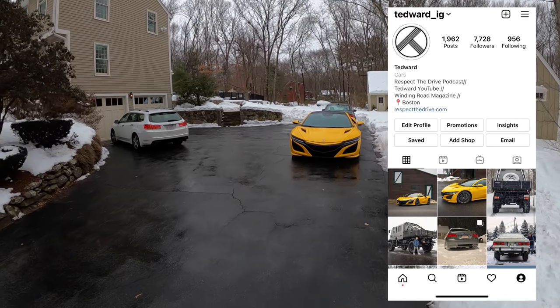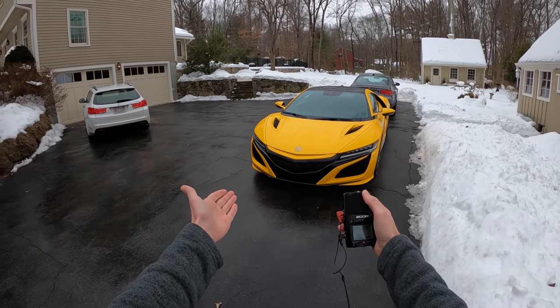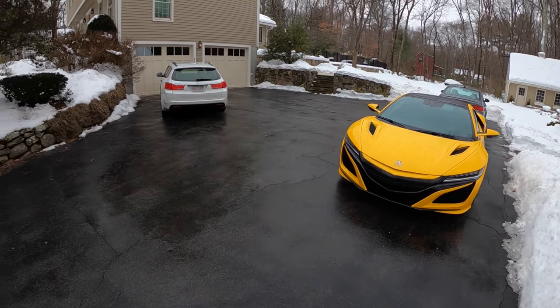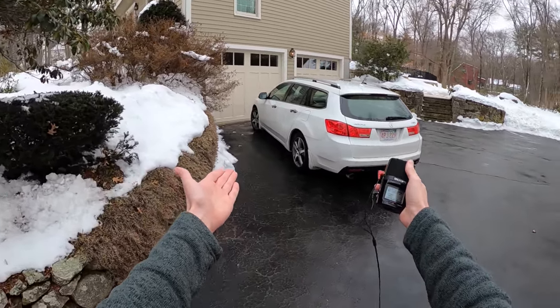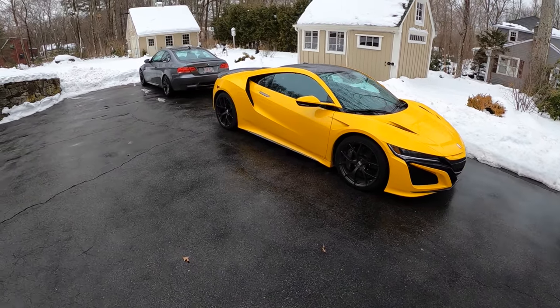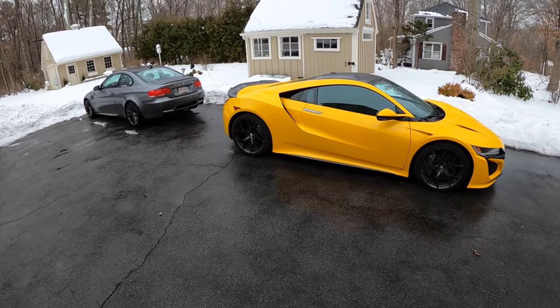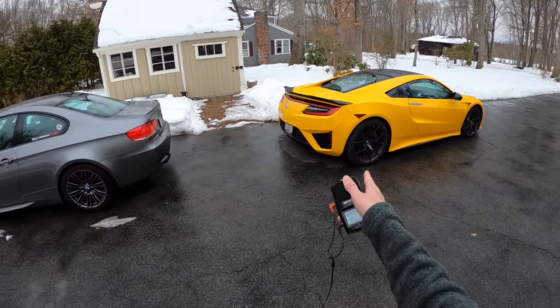Welcome back. I'm Tedward and it's a therapy drive kind of day. Acura just dropped off this 2020 NSX in indie yellow in my driveway — we've got two Acuras in the driveway. Which one would you choose to drive? I think we'll take this. This is supposed to be kind of the everyday supercar, and the NSX is largely misunderstood. This is a press car, so we're going to go have some serious fun in it.